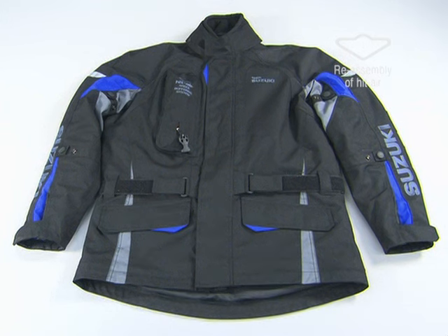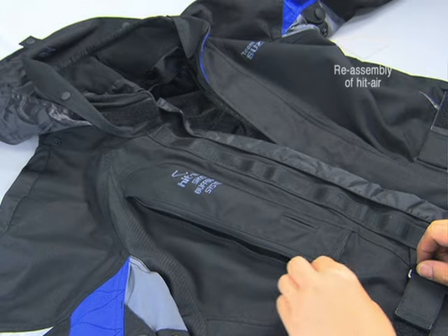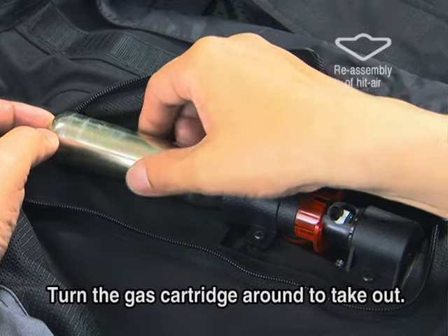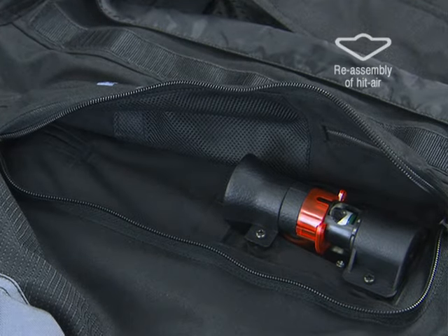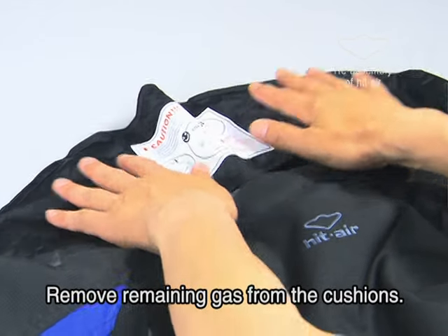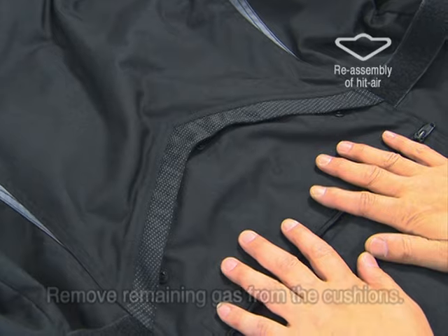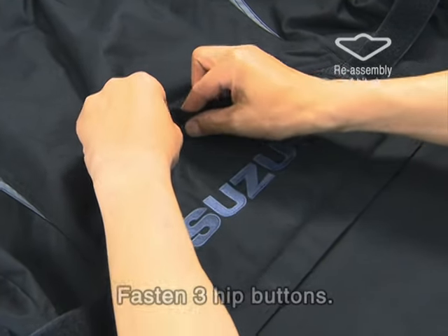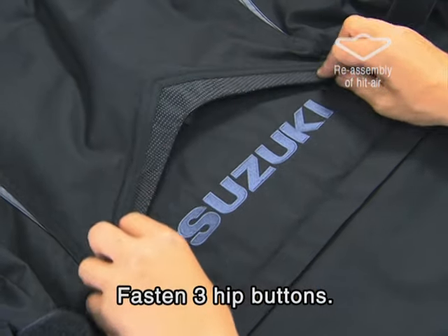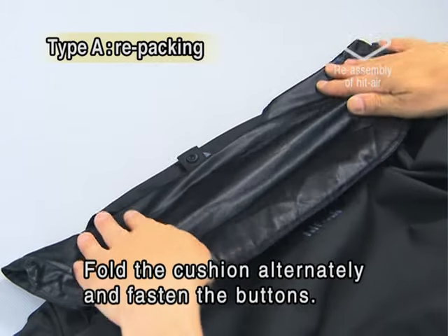After activation, the jacket is reusable with a new gas cartridge as long as the jacket remains intact. First, unscrew the used gas cartridge from the key box. To remove all remaining gas from the air cushions, spread the jacket face down on a flat, smooth surface. Press down each cushion to remove the gas completely. Then fasten the three hip buttons. Now let's take a look at the repacking process for the air cushions.